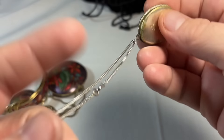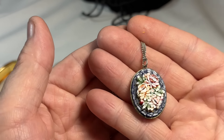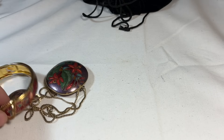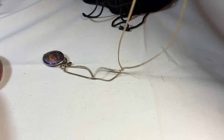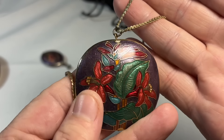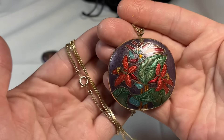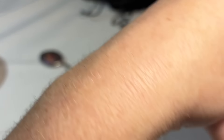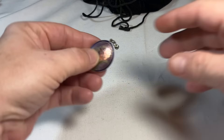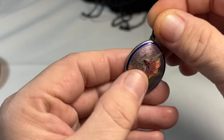This old chain — silver tone. She's so pretty. I love her. And then a beautiful, huge cloisonné — this is old, this is an oldie. Beautiful cloisonné pendant necklace. And we have a smaller pendant — cloisonné, equally as old.